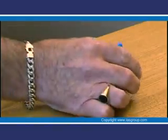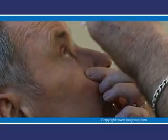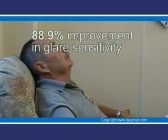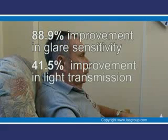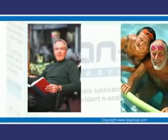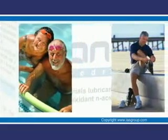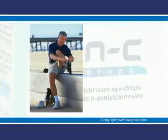Human trials have been conducted in patients suffering from senile cataract using CAN-C eye drops. For the average patient, the trials showed that within five to six months, glare sensitivity was improved by 88.9%, light transmission improved by 41.5%, and visual acuity was improved by 90%. For the first time ever, an eye drop was shown to help reverse the state of a cataract. No side effects or contraindications were noted during the study period, which in some cases was up to two years of continuous use.